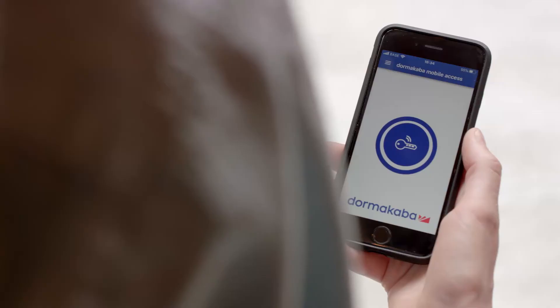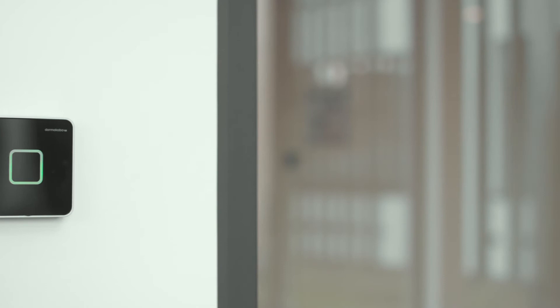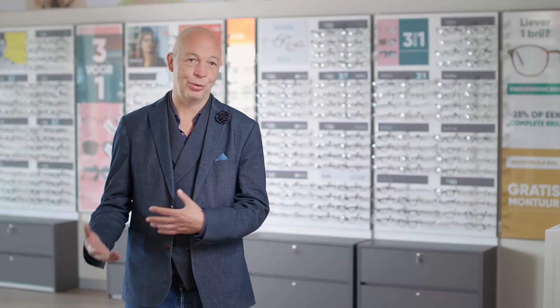Before we had Ixivo, we had conventional keys in our business parks. One of the problems we had was to keep track of how many keys were in circulation on site, and who had access to which location at what time.